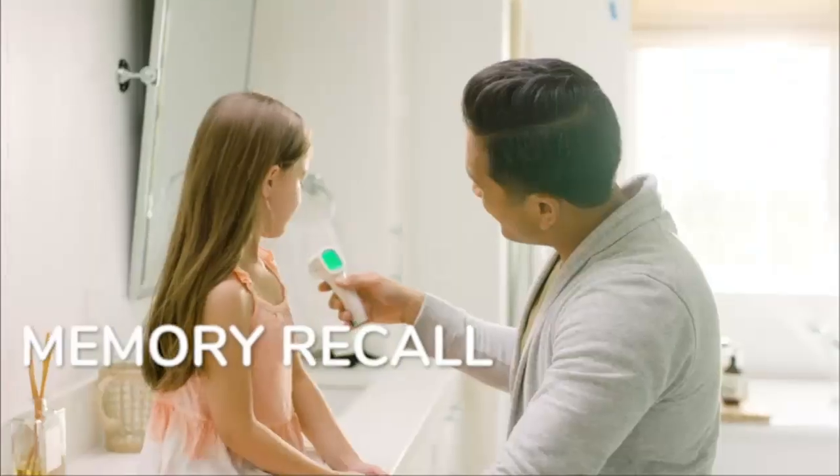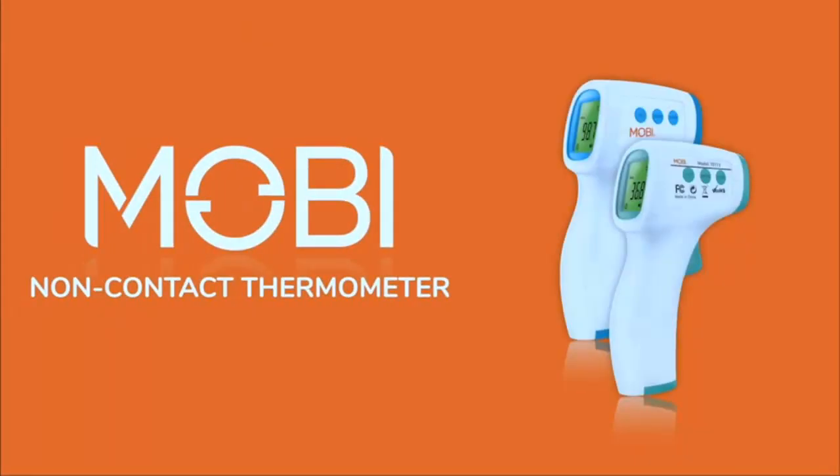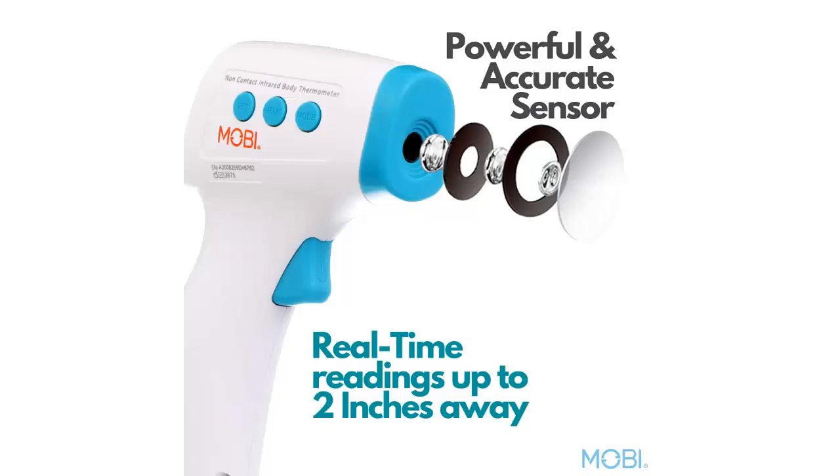Baby temperature monitor — is your little one getting sick? Check their temperature frequently with Mobi's infrared body thermometer. Results appear within one second of use. The thermometer runs on two AAA batteries, which are included.